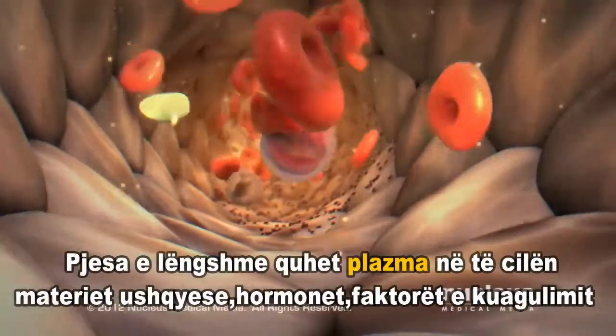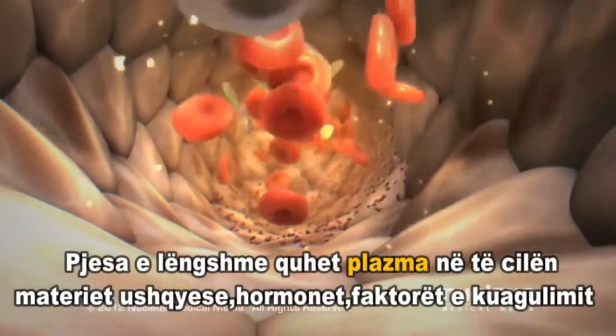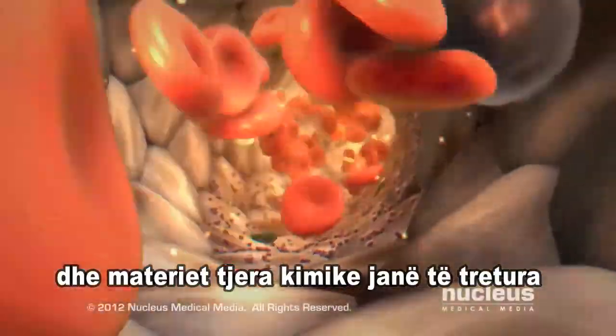The liquid, called plasma, is where nutrients, hormones, clotting factors, and other chemicals are dissolved.